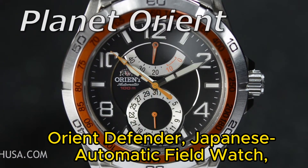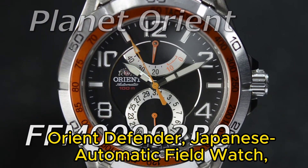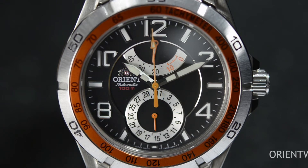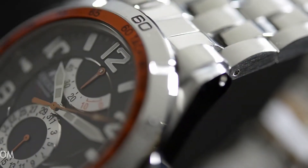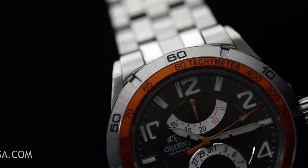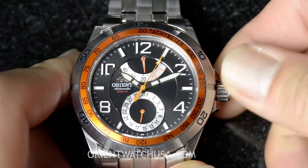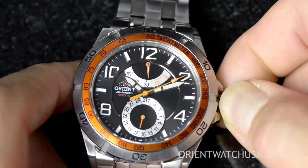Number 4: Orient Defender Japanese Automatic Field Watch. The item has a round shape with a case diameter of 42mm and a case thickness of 12mm. The band width measures 22mm, and the item weighs approximately 8 ounces. It utilizes a Japanese quartz movement, ensuring accurate timekeeping. Moreover, it boasts a water resistance depth of up to 100m, making it suitable for various water-related activities.